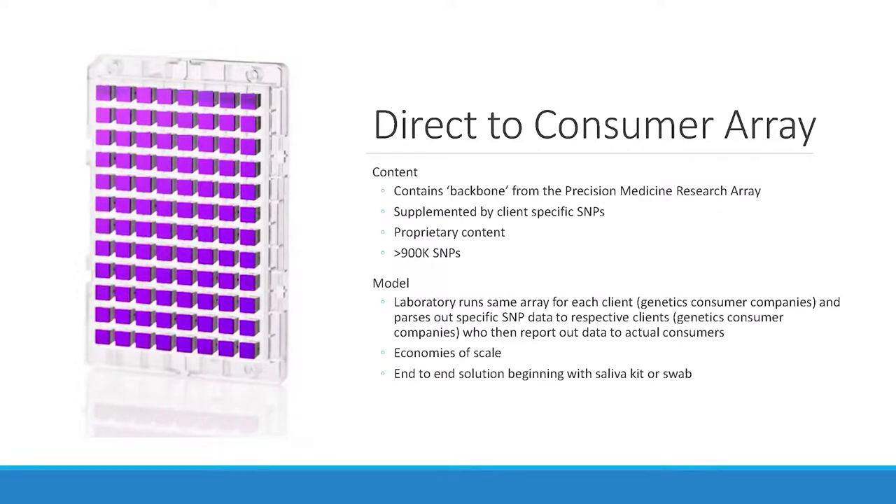What are some of the arrays out there? There is a direct-to-consumer array based on a consortium of different companies, covering forensics, ancestry, GWAS, and nutrition. There are custom arrays for the everyday client — they typically want 20, 50, 200, or 2,000 markers, not 900,000. But these arrays produce all that data at very low cost, and companies use it to mine for other useful markers later on. The DTC array uses a backbone of the precision medicine array, which has a lot of clinically relevant variants — 900,000 SNPs.